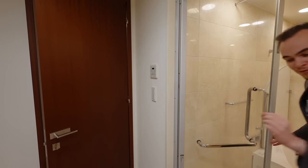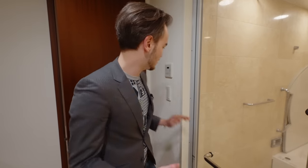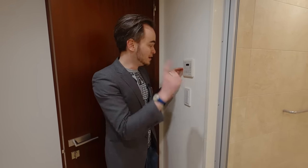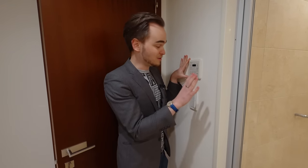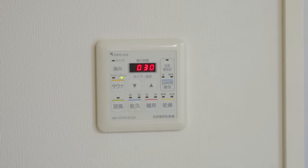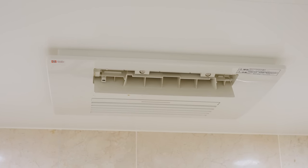One thing before we go into the bedrooms — if you look at other videos on my channel you'll see this panel a lot, which allows you to dry the bath and all that. One thing this has that most places don't is this button that says sauna. If you press it, that vent opens up and this whole thing basically becomes a steam sauna. That's pretty cool.